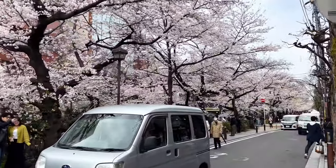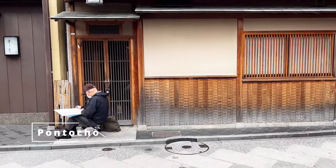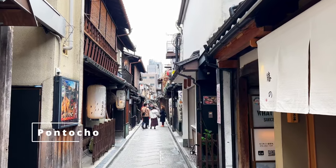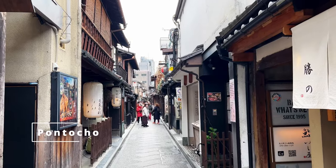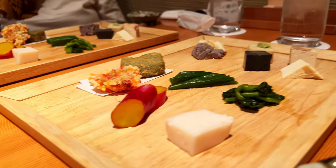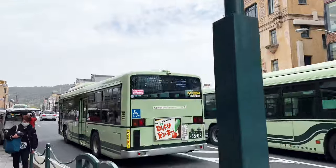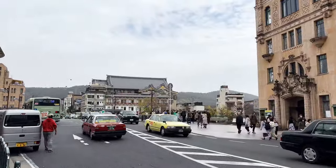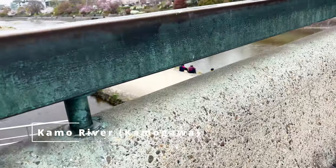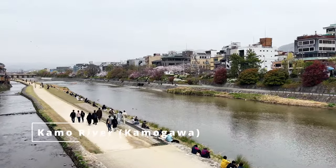Our feet carried us to nearby Pontocho, a historic and picturesque narrow alley in the heart of Kyoto. It's famous for its traditional wooden machiya buildings, exclusive dining establishments, and its association with the geisha culture. Additionally, you can find various tofu-related dishes used creatively in traditional Japanese cuisine in Pontocho. Running parallel to Pontocho street is the picturesque Kamo River. This is the perfect place to soak up all that good weather and confide in friends.